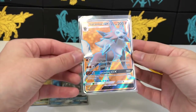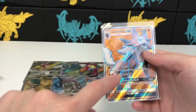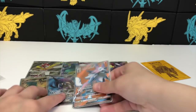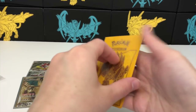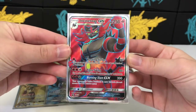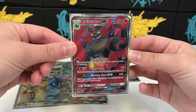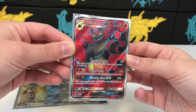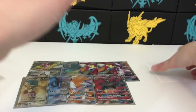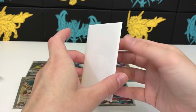We have three left — oh, a Lycanroc GX! That's pretty nice. I don't think I have this one in my full art collection, so we've got two new full arts for the collection. We also have an Incineroar GX — this was a box promo. The full arts from premium collection boxes are kind of expensive because no one wants to buy the whole box just to get the promo card, so that's nice.